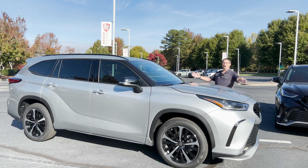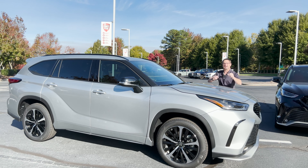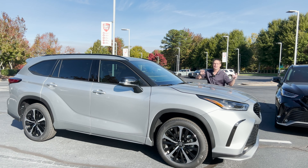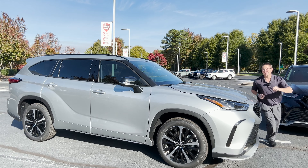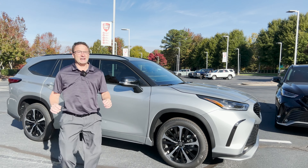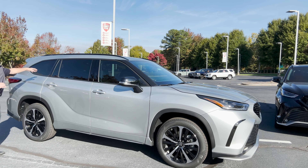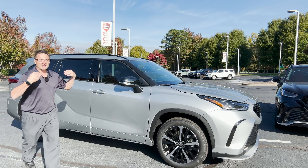The AWD — all-wheel drive — comes with dynamic torque vectoring with multi-terrain select dial. So what that means is it operates like a front-wheel drive vehicle until it needs it. Then it can send additional torque not just to the front and the back wheels, but to the left or to the right as needed to the back wheels, so all of the vehicle's wheels are able to get as much traction as possible.